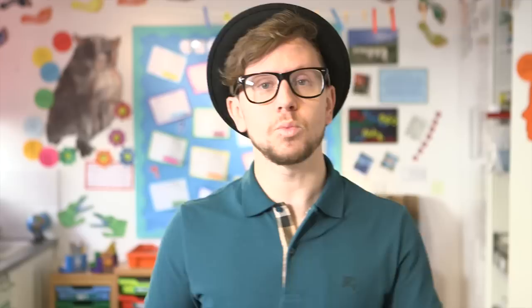Here it is blended in some words for you. S-A-P. Sap. B-U-S. Bus.